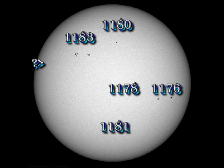We have five numbered regions on the disk, plus a new spot has come up trailing region 1183, which, if it's numbered, will probably become 1184.